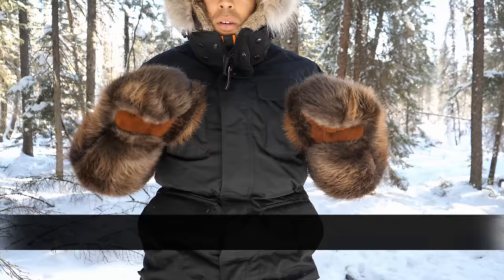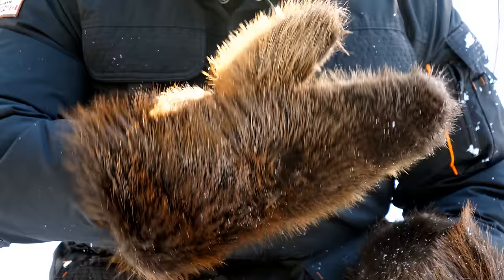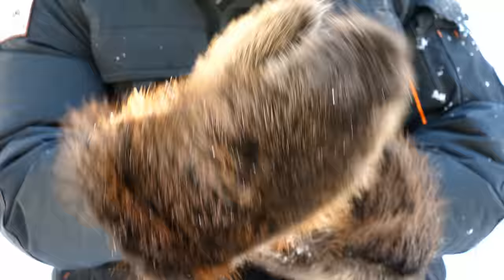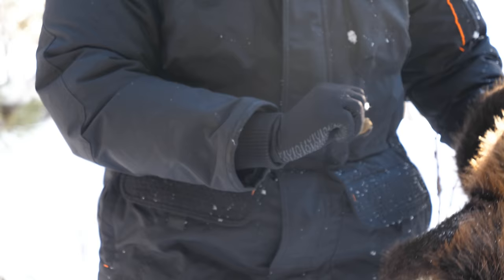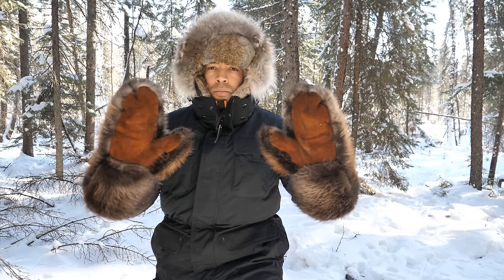For gloves at level three, I use beaver mitts. These are handmade in Saskatchewan and are sold at canadianpreparedness.com. The mitts have a buffalo leather palm and a sheepskin liner. When it comes to surviving in these extreme conditions, there is absolutely no man-made material that can compete with animal fibers.